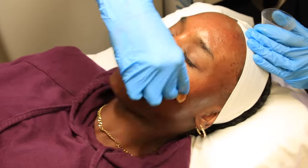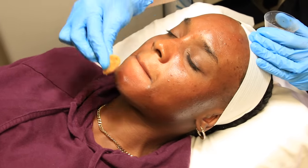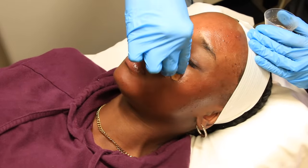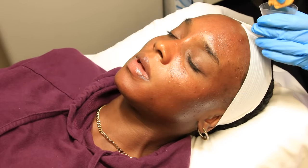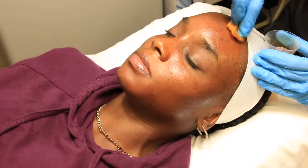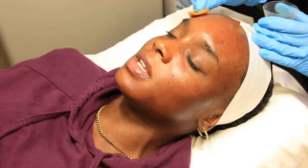Destiny mentions wanting to do this peel on her arms after the summer for hyperpigmentation. You can use this peel anywhere on the body — the back, chest, neck, arms, hands — though you can't do too many areas at once. Destiny had previously done her stomach and it worked great.